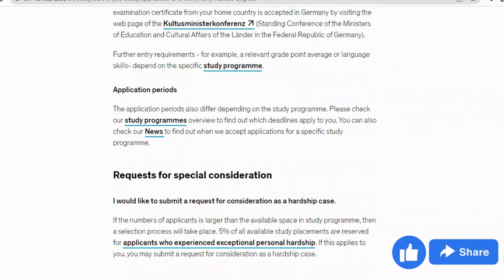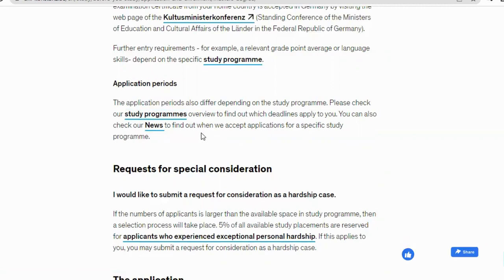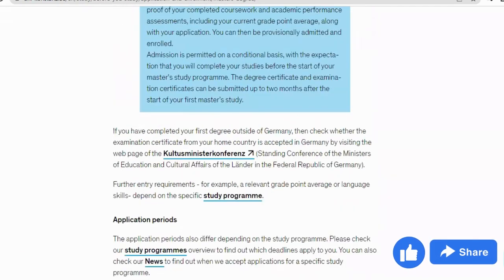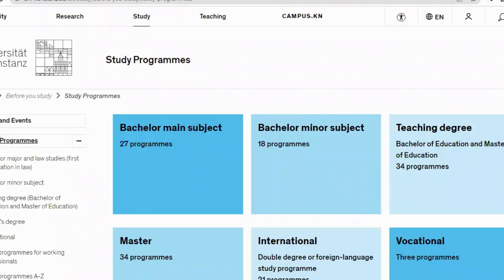Next, we look at application periods. The application period differs depending on the study program — meaning the application timeline is not the same for all courses. Please check the study programs overview to find out which deadlines apply to you. Scrolling down, you have information on 'How Do I Apply' and more. Before we get to that, the first thing is to check out the study programs under the master's category, so I click on 'Study Programs'.